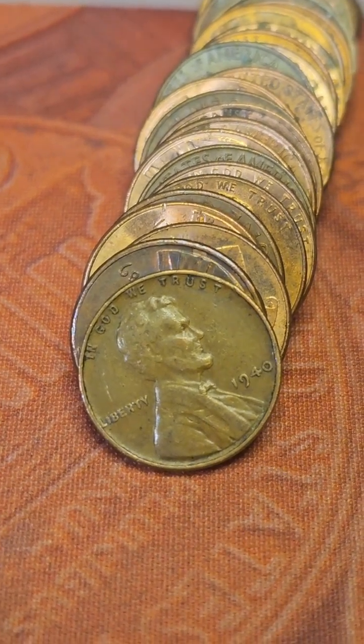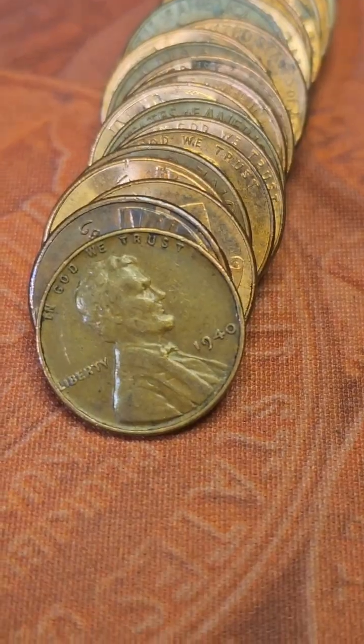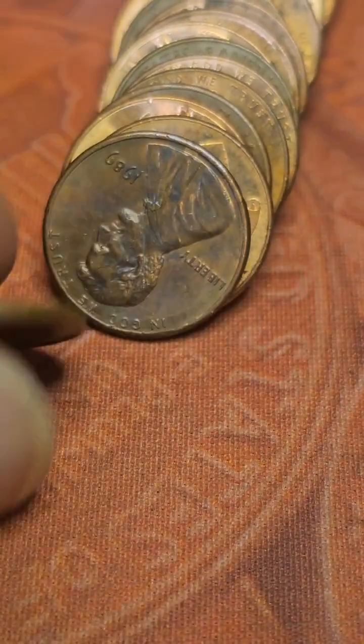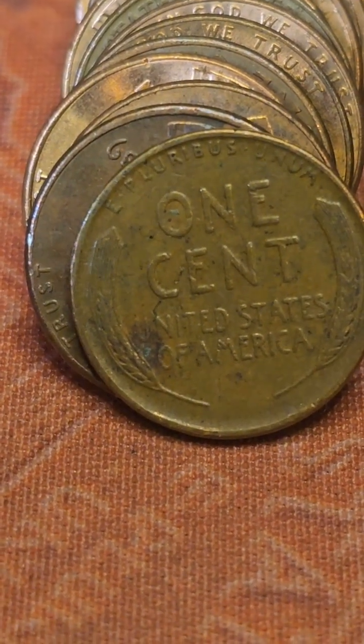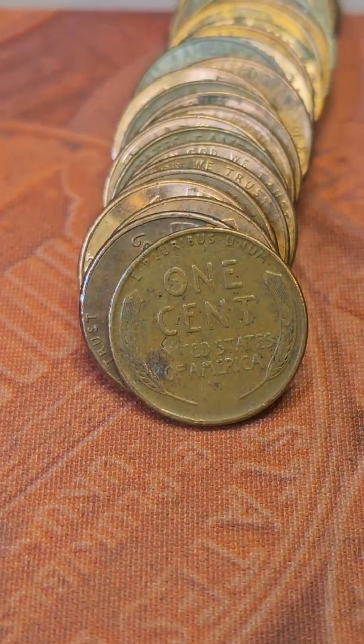Row 21. We have our eighth wheat cent. Unfortunately this is how it came out — it's a 1940 Philly. Let's see what it looks like on the reverse side. Decent, a few lines you can see. Bring y'all back in on the next one.